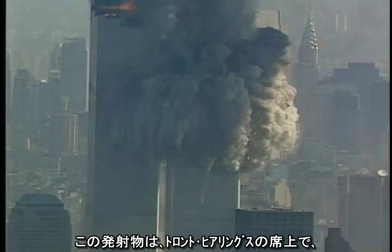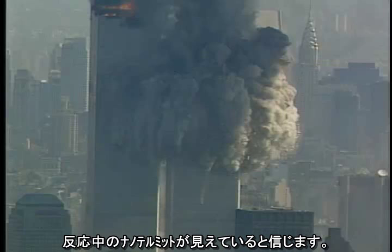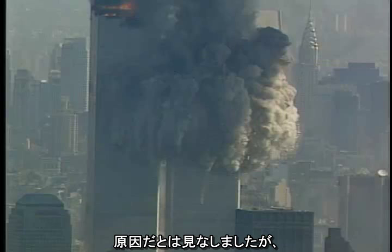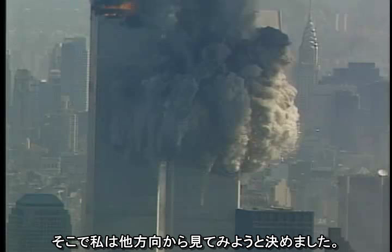This projectile came up in a discussion with Niels Herrert at the Toronto hearings. Niels believes we are seeing nanothermite in action, literally acting as a rocket propellant. I figured it was the cause of the smoke and fragmentation that we see in other projectiles, but I was not convinced that the unconfined, expanding gases on an open surface by itself would produce significant thrust.